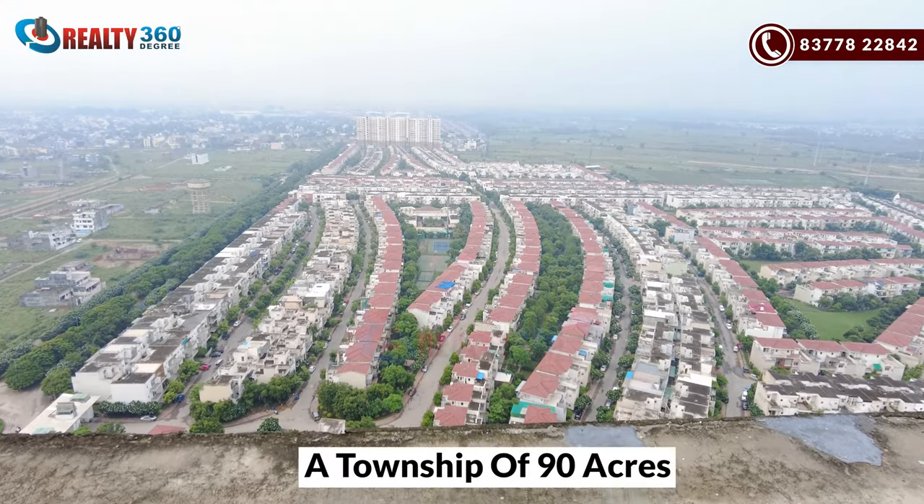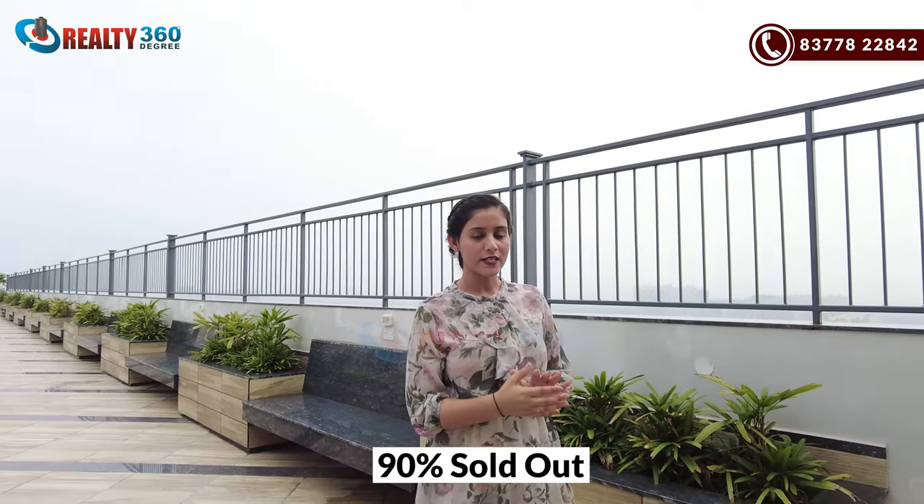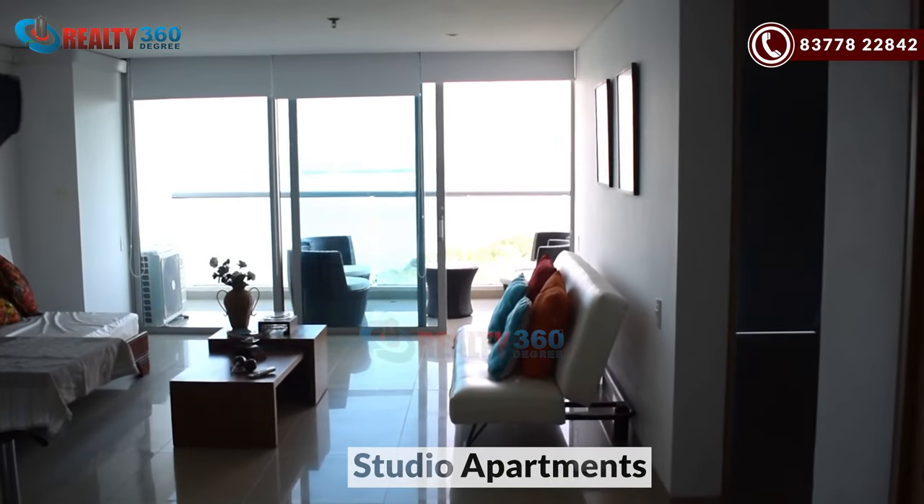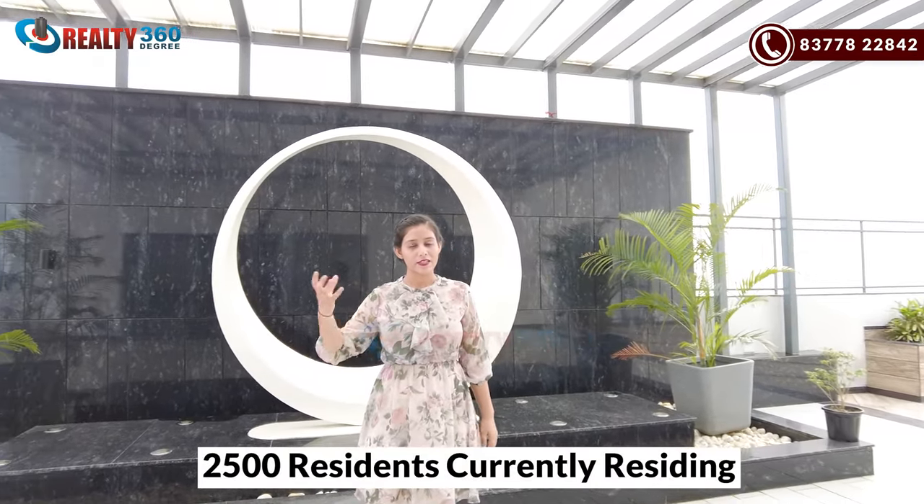Paramount Golf Forest is a 90-acre township where both commercial and residential properties are available. In residential, there are villas and apartments, which are 90% sold out. If you talk about commercial, there are retail shops, office spaces, studio apartments, and corporate suites. Today's main focus is on commercial. There are around 2,500 residents at present. This is a ready-to-move-in project.